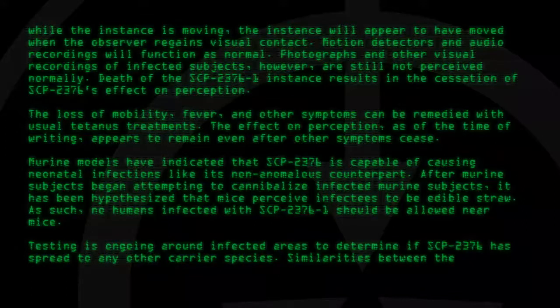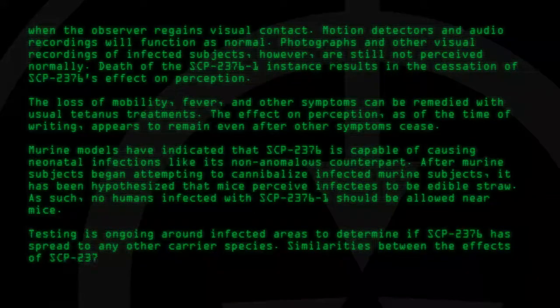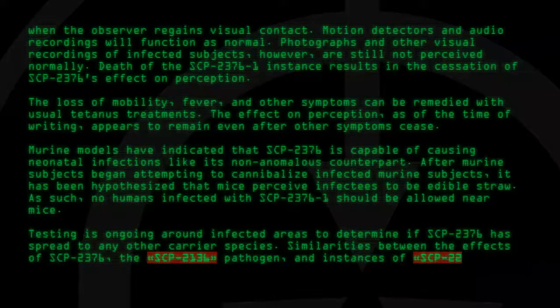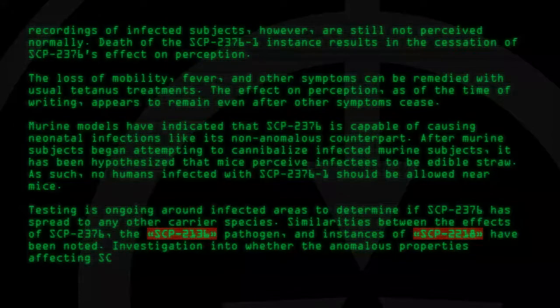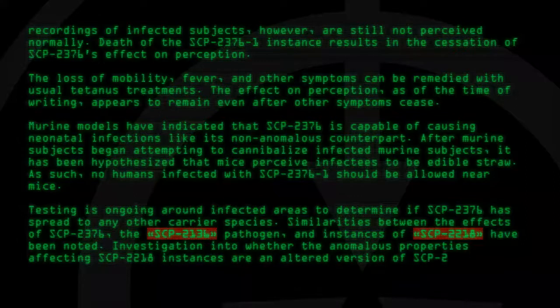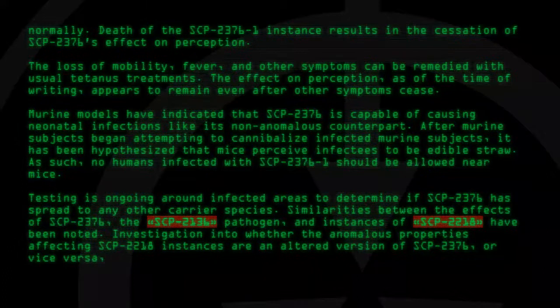Testing is ongoing around infected areas to determine if SCP-2376 has spread to any other carrier species. Similarities between the effects of SCP-2376, the SCP-2136 pathogen, and instances of SCP-2218 have been noted. Investigation into whether the anomalous properties affecting SCP-2218 instances are an altered version of SCP-2376-1, or vice versa, is ongoing.